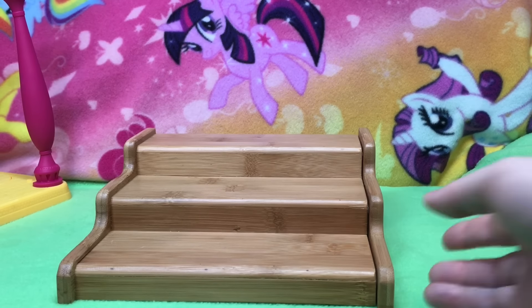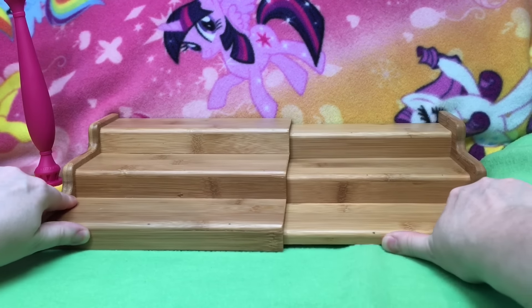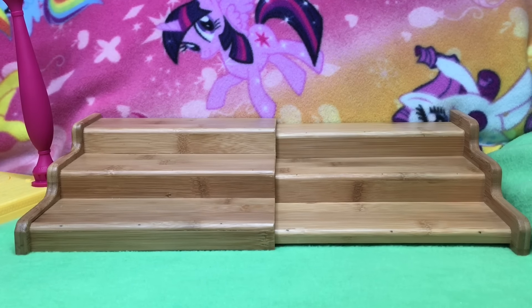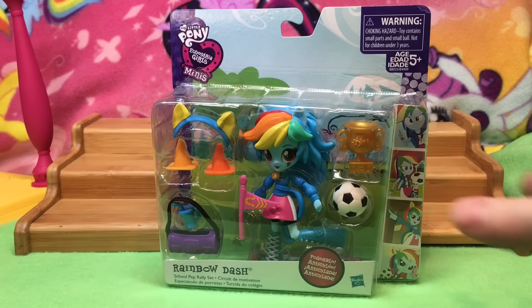Hi guys, Quake Toys. A lot of people ask me about these bleachers. These are literally a bamboo spice rack, but to me it looked kind of like school bleachers — I just kind of like it for these. So I have the Rainbow Dash School Pep Rally set.